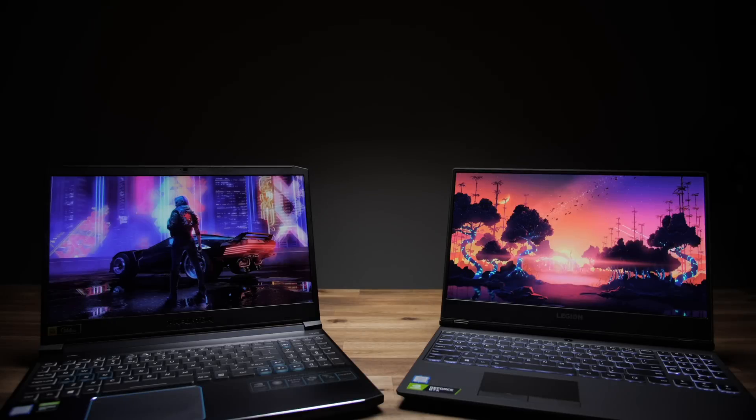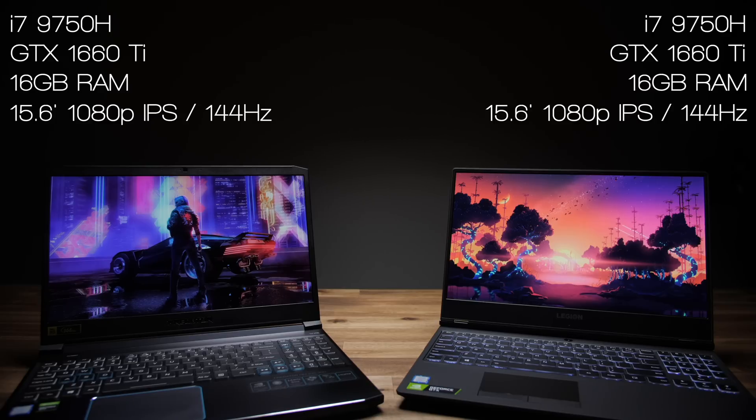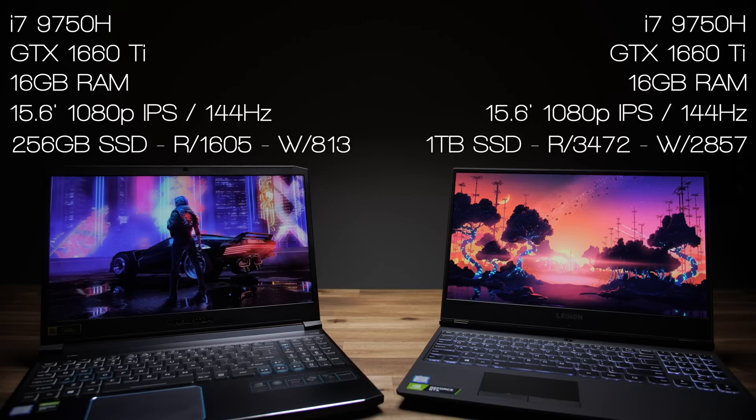Getting right into the specs for both laptops: they both come with the Intel i7-9750H, both have the GTX 1660 Ti, both have 16 gigs of RAM, and both have 15.6-inch 1080p IPS displays at 144Hz.